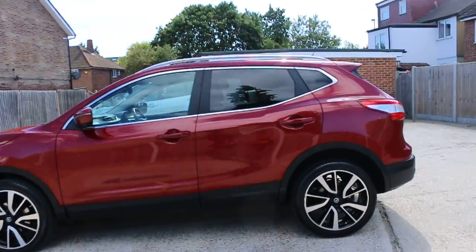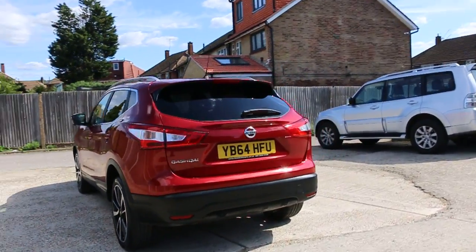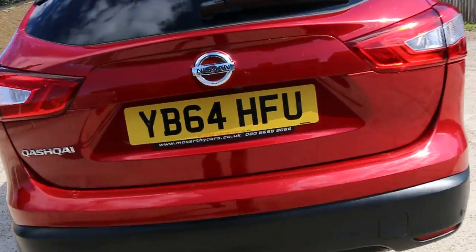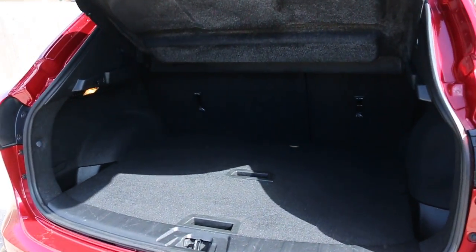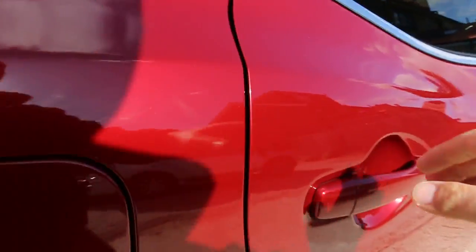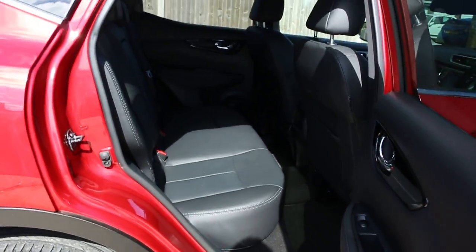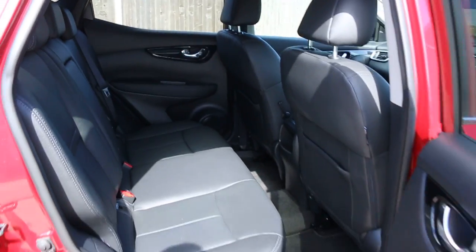Rear parking sensors, reversing camera, and split folding rear seats. Full black leather interior, side and front airbags, 5 headrests, and ISOFIX.